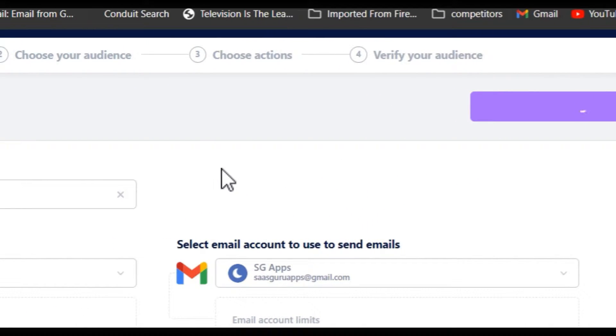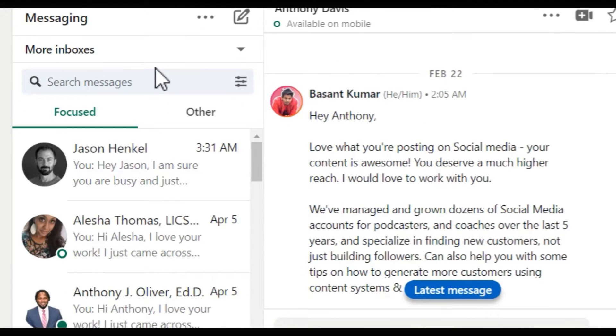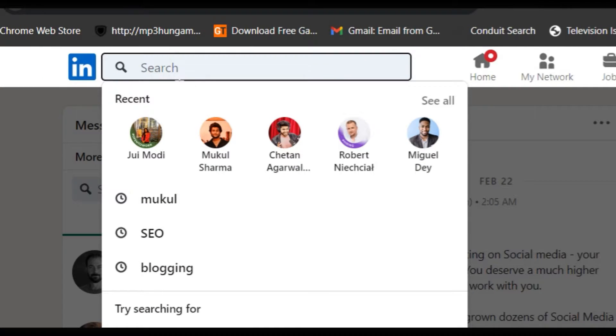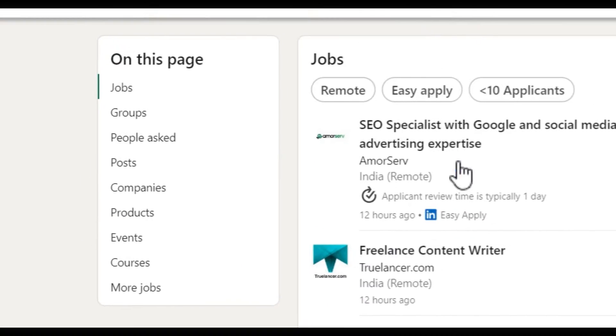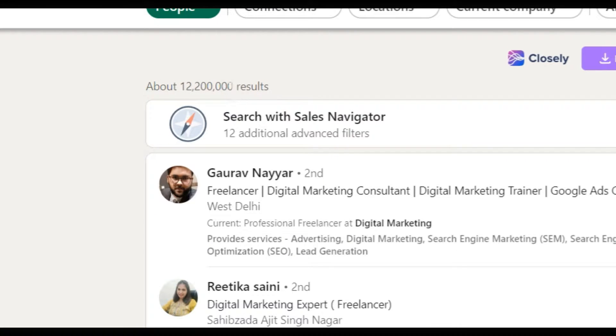There are multiple ways to choose your audience or add targeted leads. This is the second step where we add our targeted leads. There are five ways. The first one is LinkedIn search. If you have LinkedIn Sales Navigator, you can also use that, but if you don't, just go to the search section and find the industry, people, or organizations you are targeting. For example, I want to target digital marketing related people to offer my digital marketing services. I searched digital marketing and got around 12 million results.